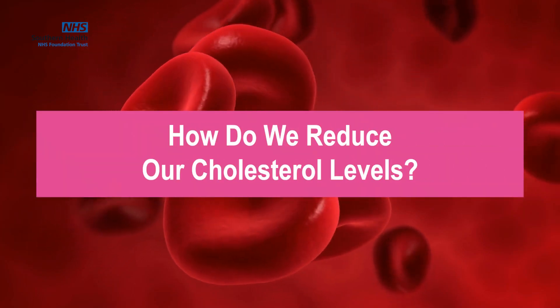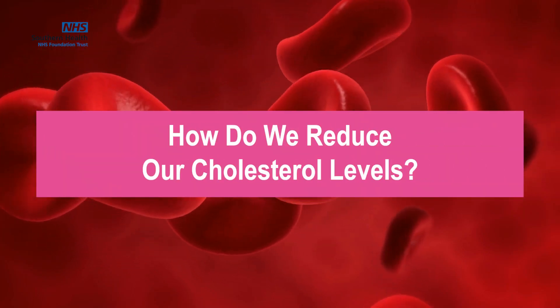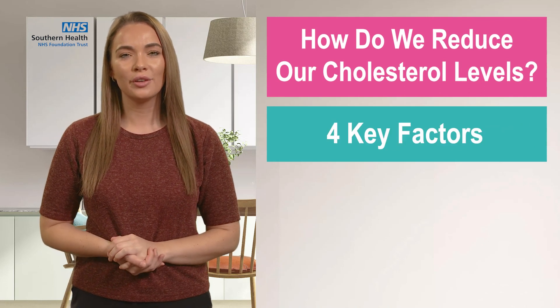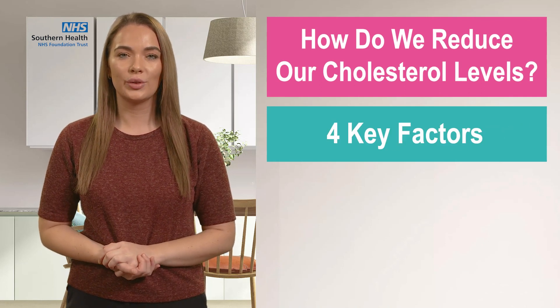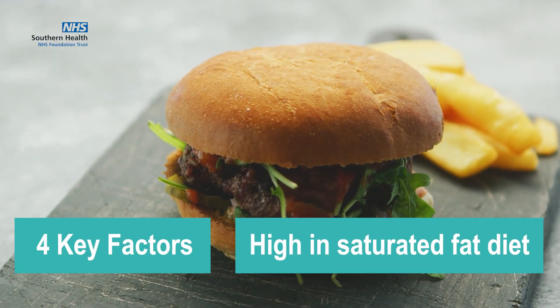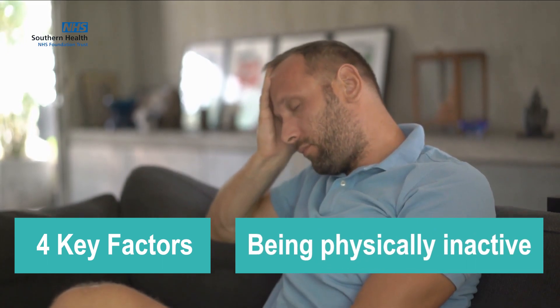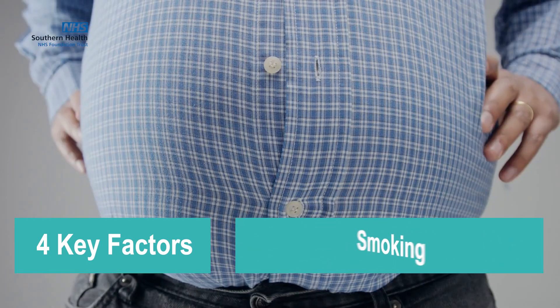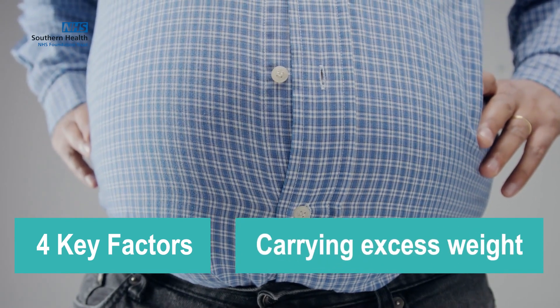So how do we reduce our cholesterol levels? There are four key factors that play a role in causing high cholesterol levels, which are having a diet high in saturated fat, being physically inactive, smoking, and carrying excess weight. We will now break these down further, starting with diet.